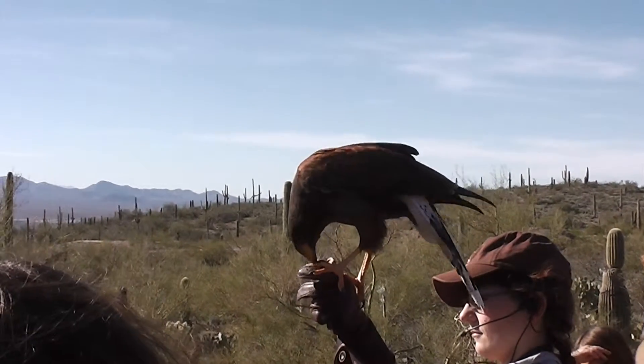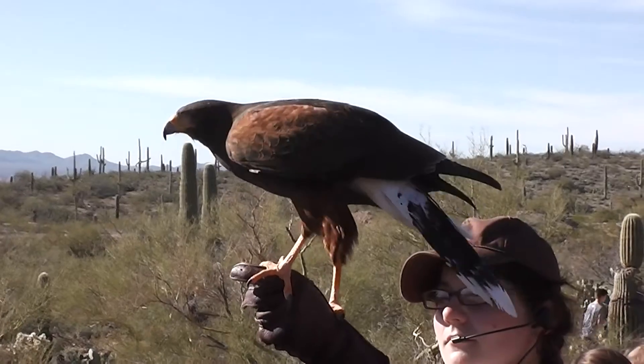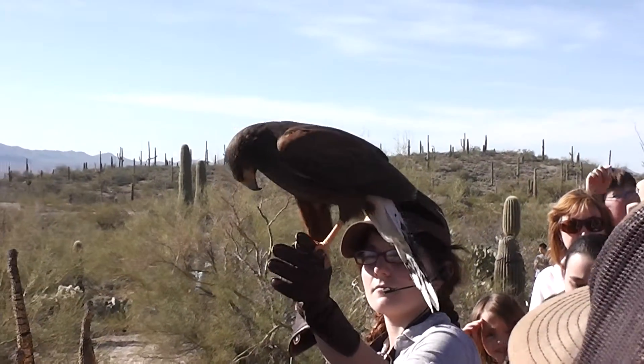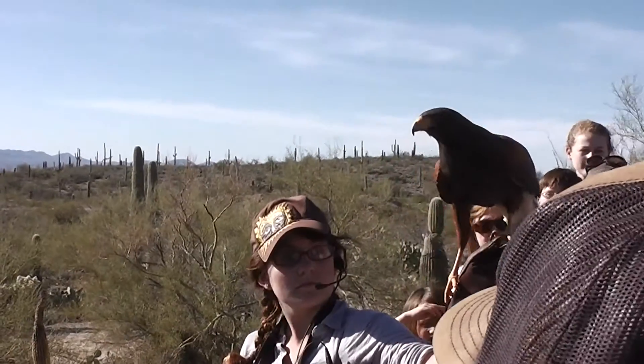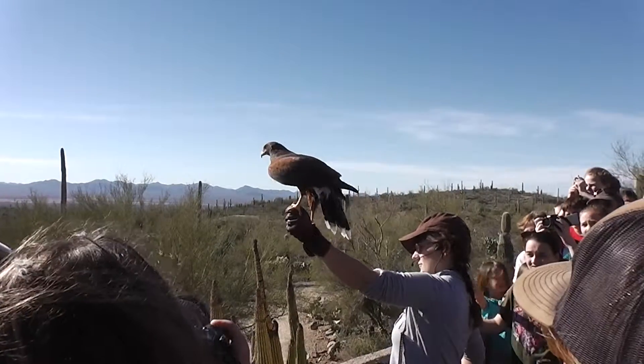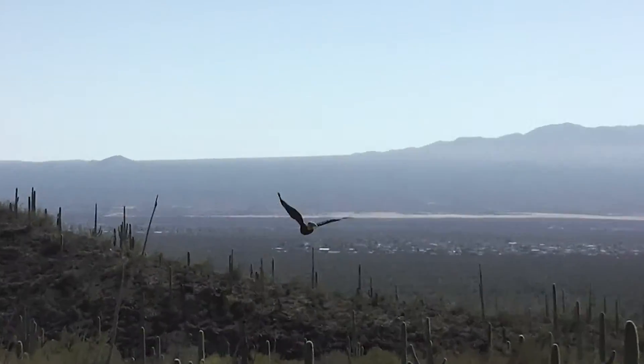In order to develop some agility, young Harris's hawks will often catch insects, and that is what our trainer has demonstrated as she tosses some insects up into the air. These are Harris's hawks.